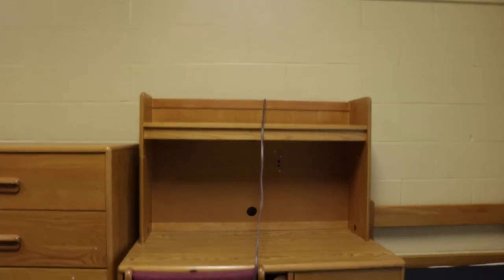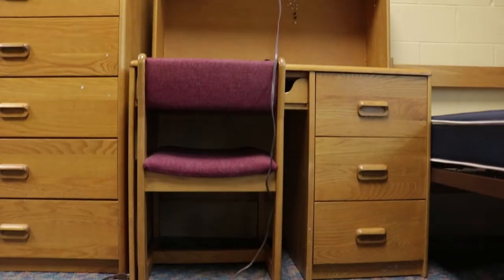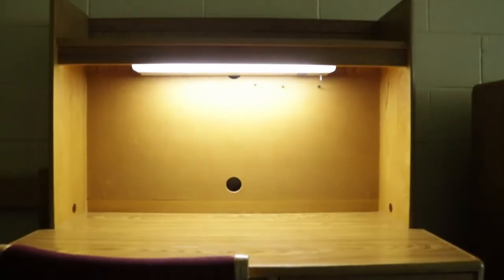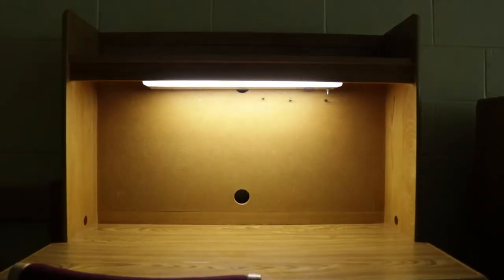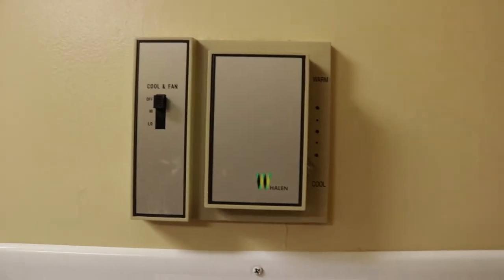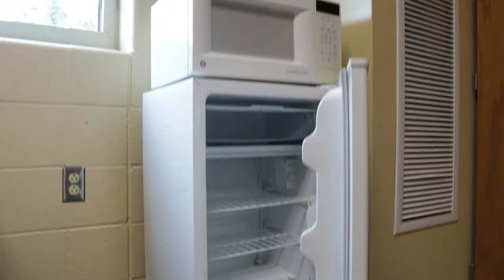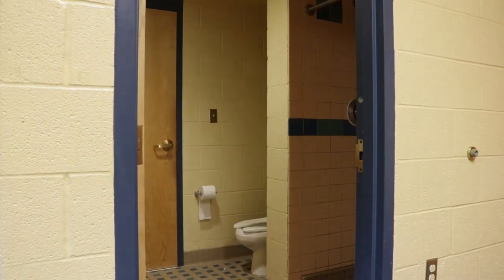Each room also has two chairs that come with the desks, and the desks have three drawers consisting of very large storage as well as a light that you can plug in. Each room also has air conditioning and heating as well as a mini refrigerator and a microwave, as well as a bathroom which is shared with another room.